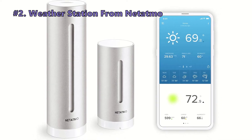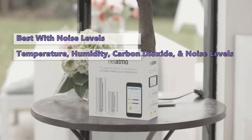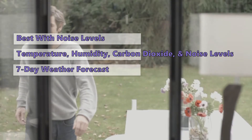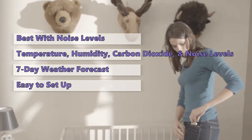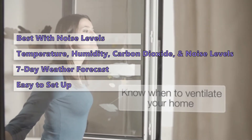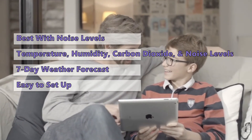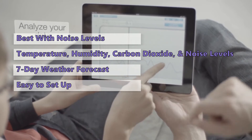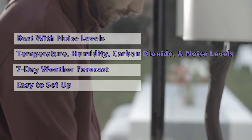At number two we have the Netatmo weather station. If you want to track the weather at your house, the Netatmo is a good choice. It's a two-piece weather station that measures temperature, humidity, carbon dioxide, and noise levels inside your home, and can give you a seven-day weather forecast. It's easy to set up and the accompanying Netatmo app lets you access a web-based dashboard anytime, syncing readings to your phone, tablet, or computer. The indoor module also detects indoor pollution levels through a CO2 sensor and will send you alerts so you can air out your home.